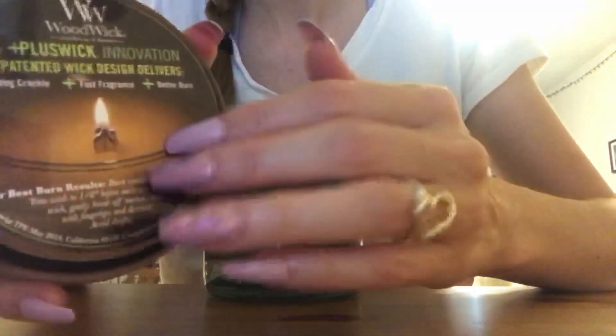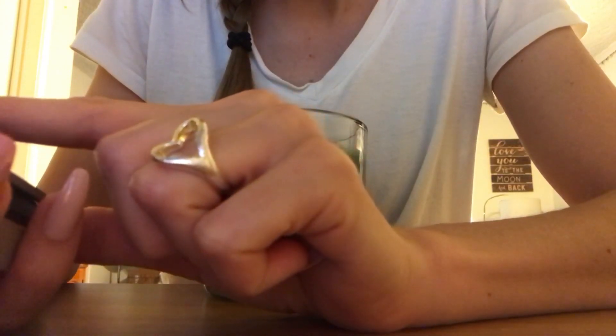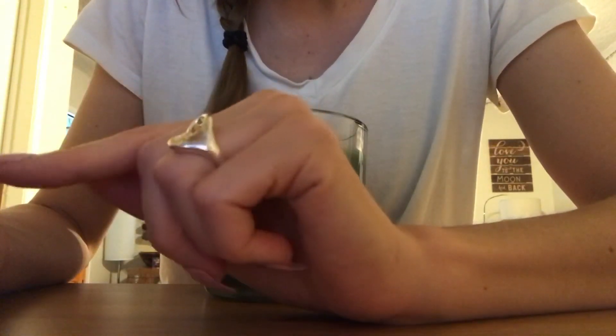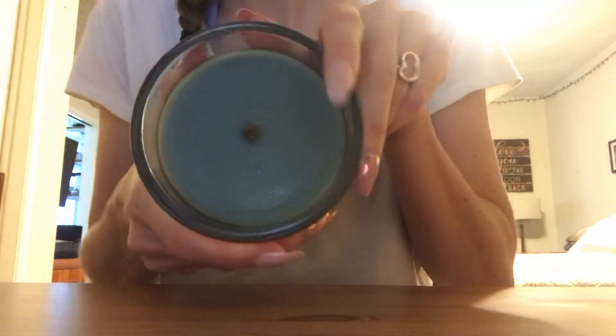It says Wood Wick Plus Wick Innovation — this patented wick design delivers a soothing crackle, fast fragrance, and a better burn. For best results, burn the candle three to four hours per use, trim the wick to one-eighth inch before each use by gently breaking off burnt edges with your fingertips and discarding them. Avoid draughts. The top is a kind of gray, sage-y colored wood.